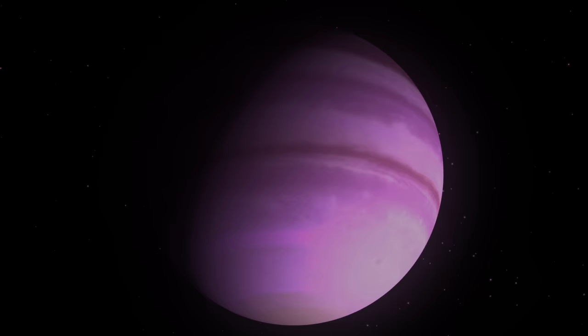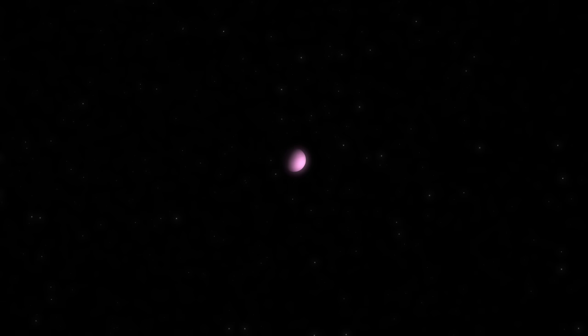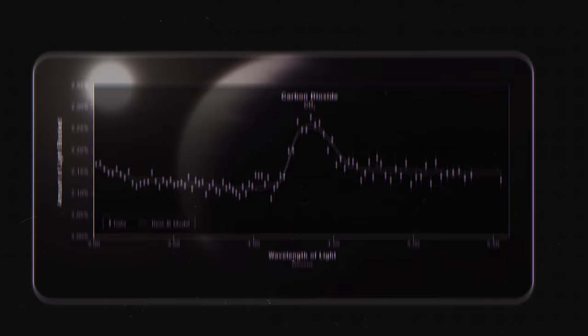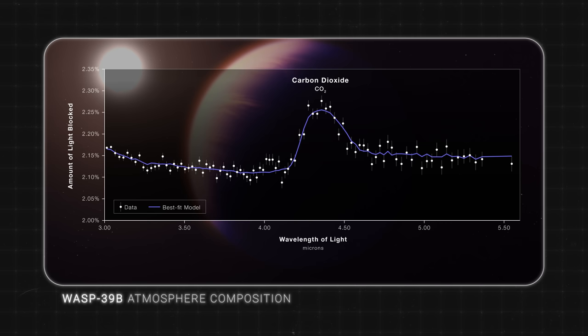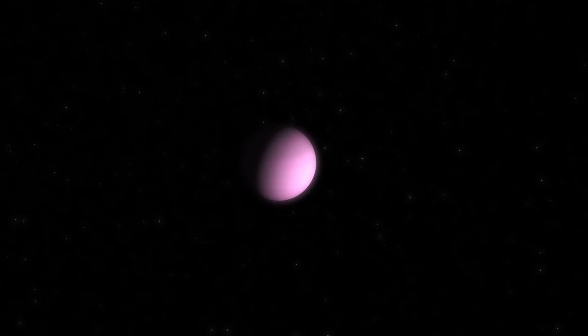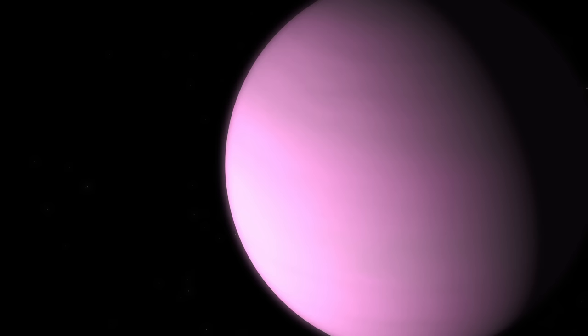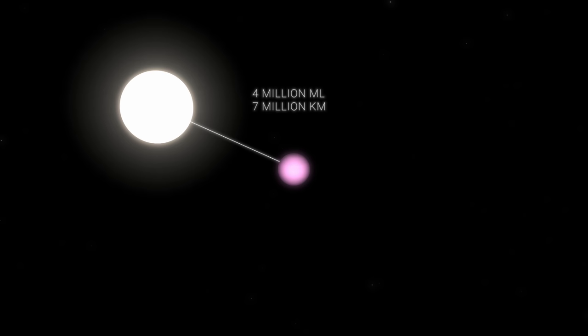Another of Webb's first scientific mission targets was the WASP-39b exoplanet. It was previously observed by the Hubble and Spitzer telescopes, but Webb was able to provide an almost complete characterization of its atmosphere. WASP-39b is a gas giant slightly smaller than Jupiter with very low density, so life is unlikely to be possible there. It is about 700 light-years away and orbits a G-class star, WASP-39, similar to our Sun but slightly smaller and cooler. WASP-39b is the closest planet to its central star, orbiting at a distance of 4 million miles — eight times closer than Mercury to the Sun.